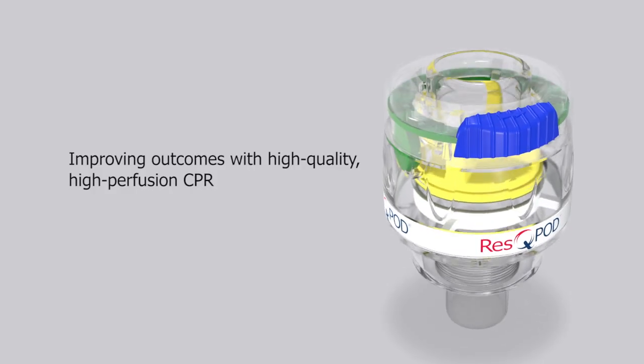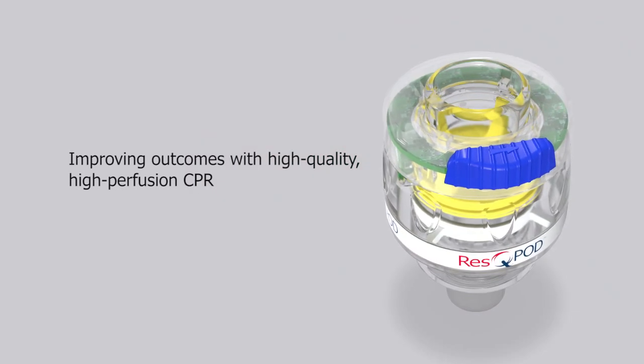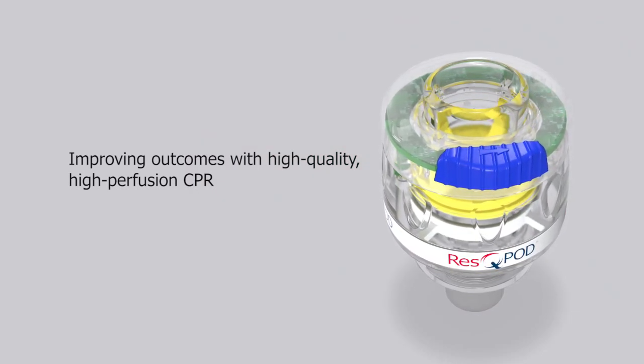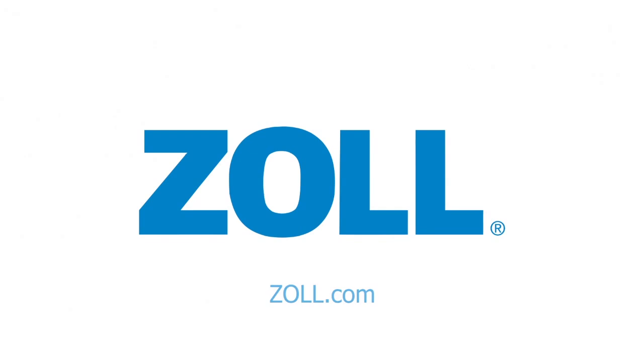In summary, when used with high-quality CPR, Zoll's RescuePod ITD has been shown in clinical studies to improve survival by 25% or more. Zoll Medical. For more information, please visit us at Zoll.com.